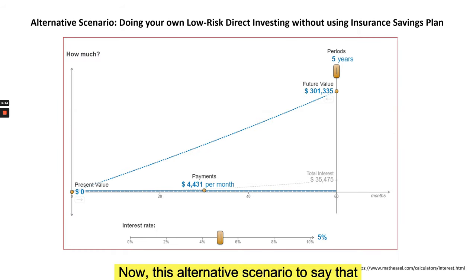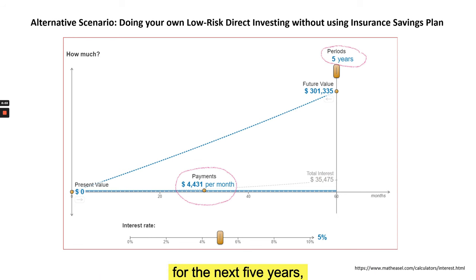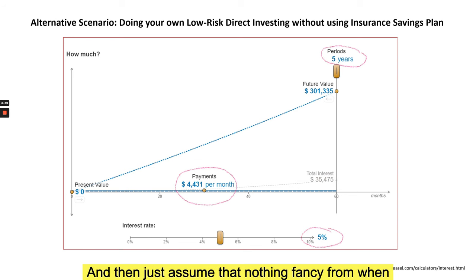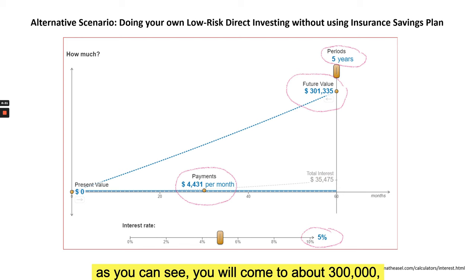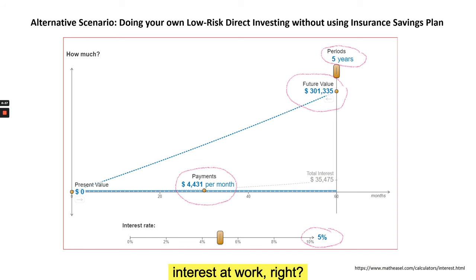Now consider an alternative scenario: if you do not use an insurance savings plan but instead do your own low-risk direct investing. You contribute 50,000 a year — equivalent to about 4,431 a month — consistently for five years into whatever investment tool, without anything fancy, at five percent per year return, which is highly realistic and achievable without high-risk instruments. At the end of year five you would have accumulated slightly more than 300,000, thanks to compound interest working on your monthly contributions.